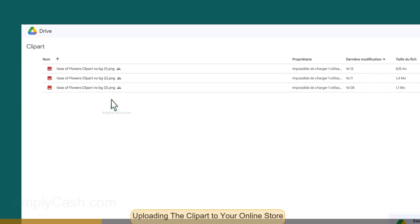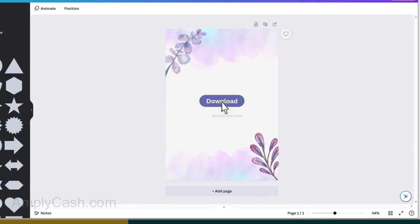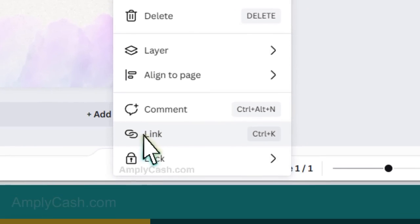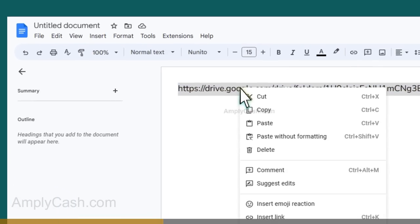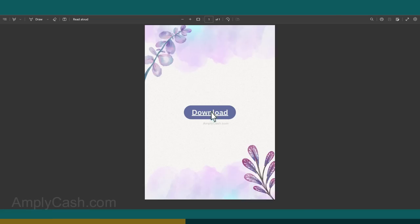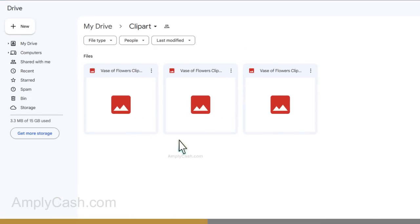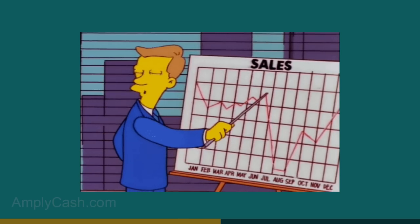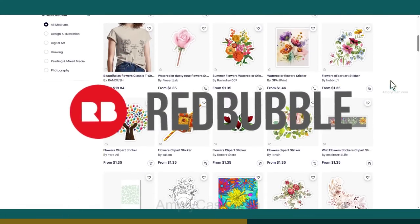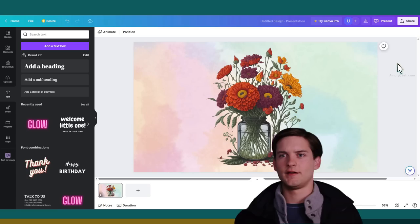Head over to Canva and create a simple PDF file — this file will be the container for your clip art images. Add a download button and connect it to the share link you created, so when someone buys your product and clicks the download button, they'll be redirected to your Google Drive folder to access the images. Now, where to sell your fantastic clip art? You've got options like Etsy, but I prefer Redbubble — it's beginner-friendly and makes the process smoother. Don't upload the original images — protect your hard work by slapping a watermark on them using Canva. Just type in your store name, tweak the opacity, and you've got a subtle watermark secured.